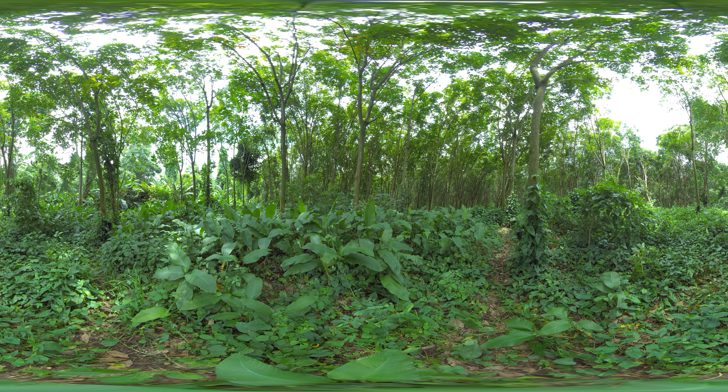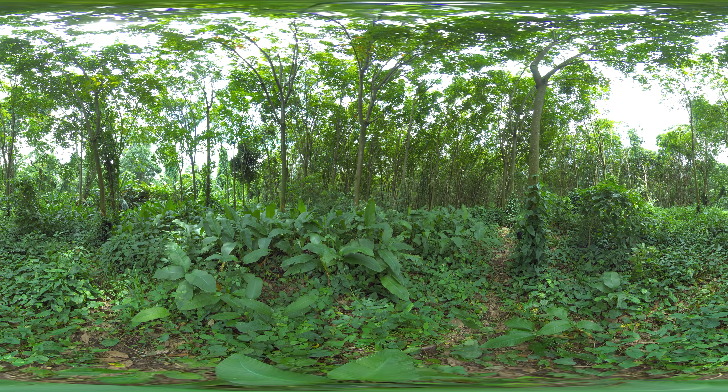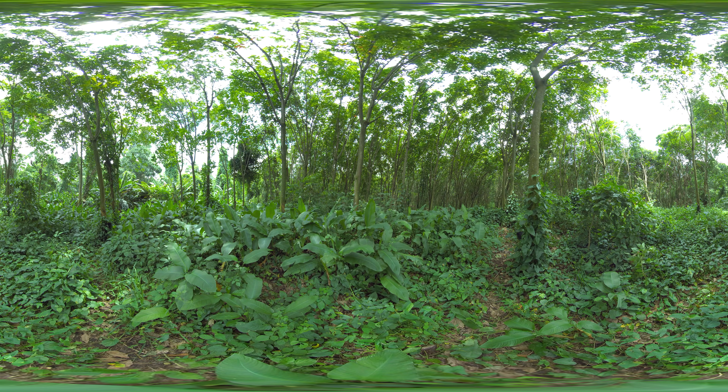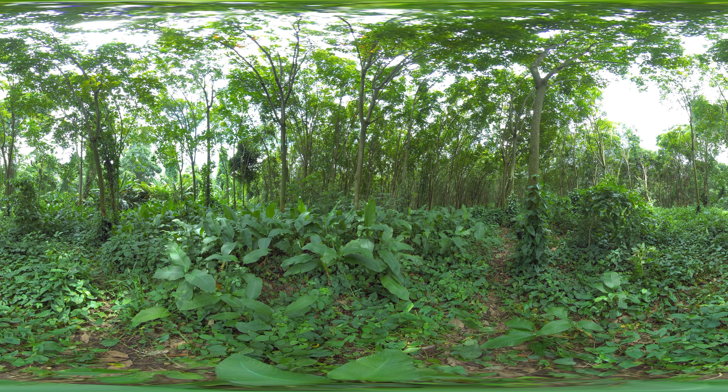Planting a tree has become the most common image of climate action. It is how we restore nature and rebalance our Earth's natural carbon cycle. In fact, over a third of the emission reductions we need by 2030 can be provided by Nature-Based Solutions.